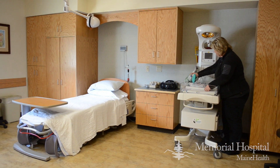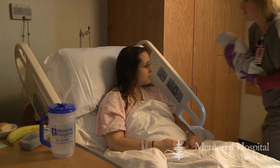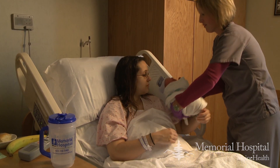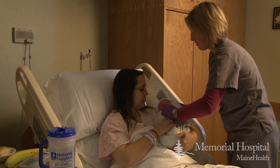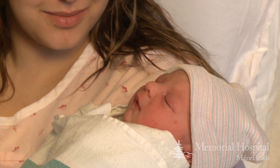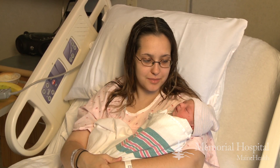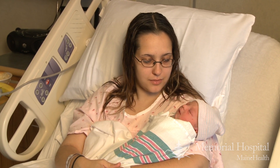We have three labor and delivery rooms. We also do postpartum in these rooms, which means taking care of the mom and baby after they deliver. Most people are not comfortable coming to a hospital, so the idea behind the rooms was to be soothing, comfortable, and welcoming for the families to have a baby and celebrate it.